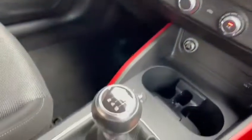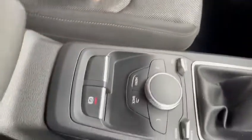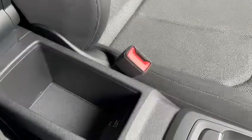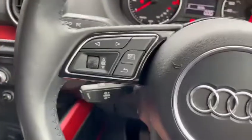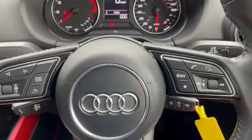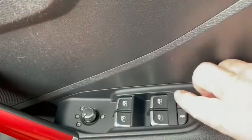Moving down, six speed manual box and Audi's electronic parking brake. Down here, a sliding armrest with storage and extra USB connections. As we go further over, cruise control, multi-function steering wheel, auto headlights and wipers. And down the side here, that's the child lock area, electric windows and electric mirrors.